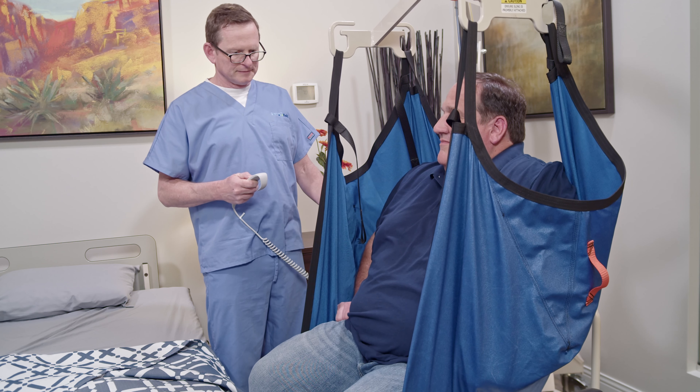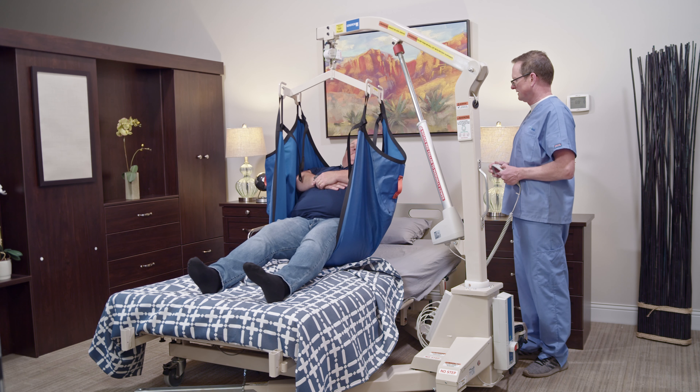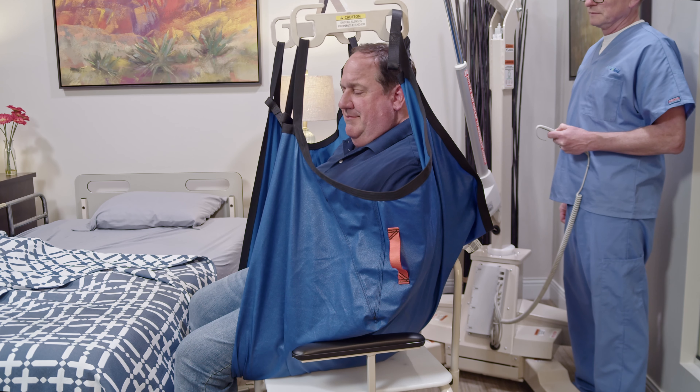To do so safely for both patient and caretaker, one can consider a patient lift such as the Gendron lifts, supporting up to 1,000 pounds.